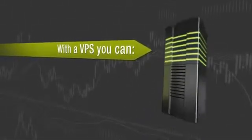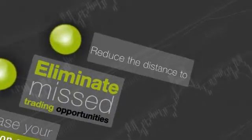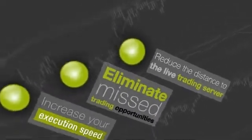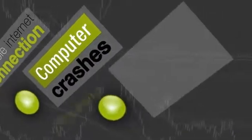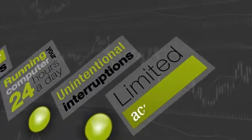With a VPS you can increase your execution speed, eliminate missed trading opportunities, and reduce the distance from the live trading server and improve your latency. A VPS will also eliminate any concerns with unstable internet connections, computer crashes, running your computer 24 hours a day, unintentional interruptions, or limited accessibility.